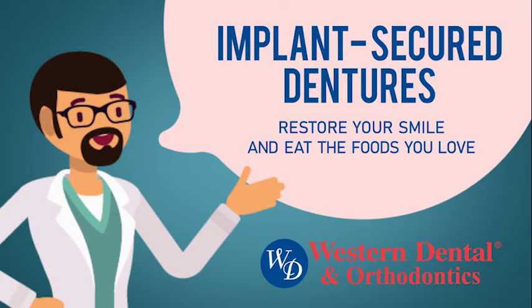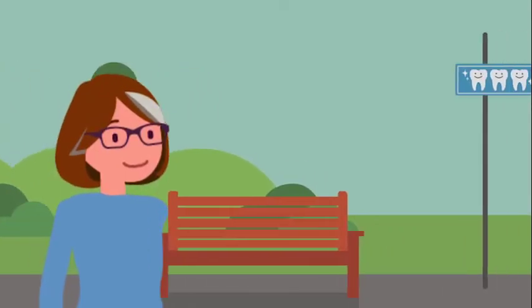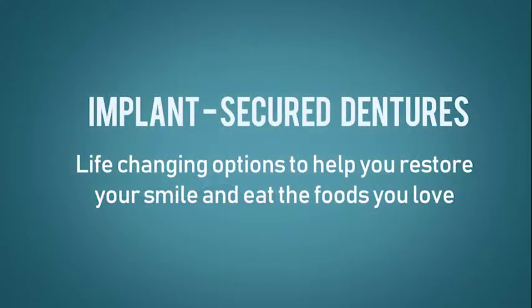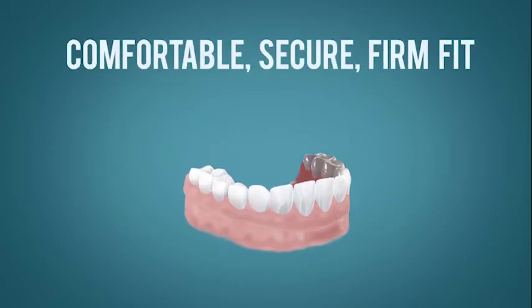Implant Secured Dentures. Western Dental can help you restore the smile you deserve. Implant Secured Dentures are life-changing options to help you restore your smile and eat the foods you love. They allow the denture wearer to attach dentures to implants made of medical-grade titanium.